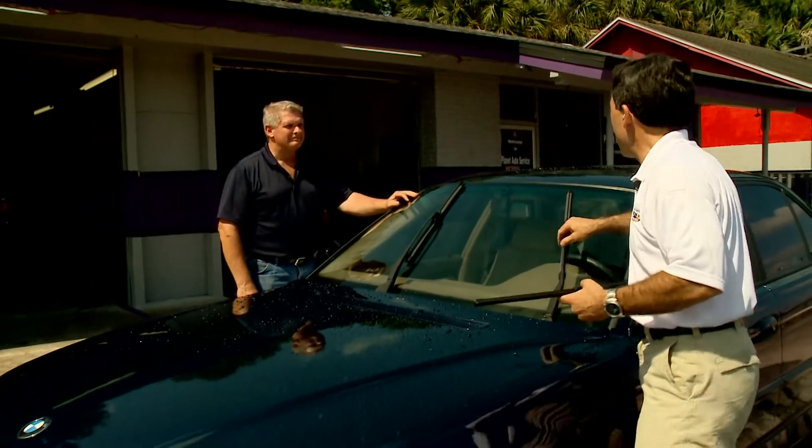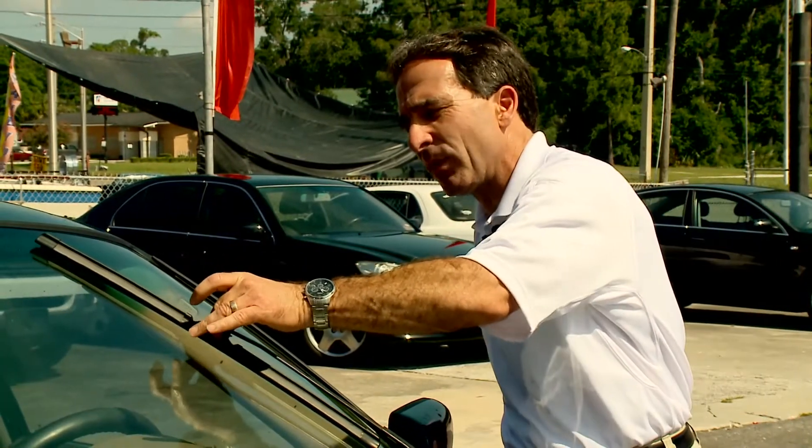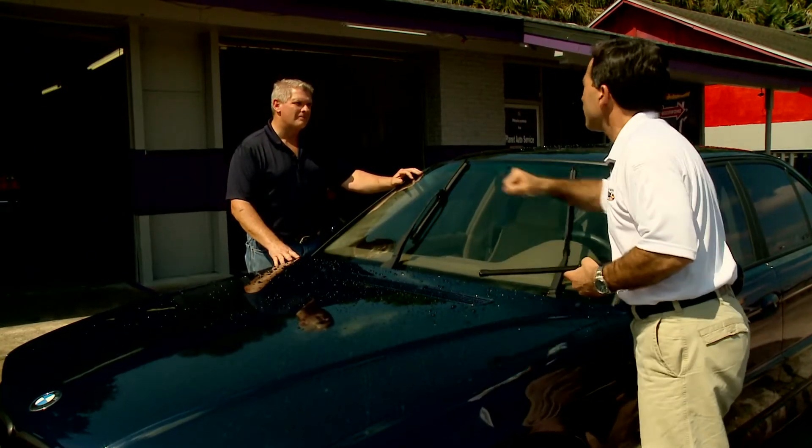I'm here at Planet Auto on Beach Boulevard with automotive expert Scott Lynn to talk a little bit more about windshield wipers. Scott, when it comes to windshield wipers, even though you can adjust the blade, sometimes you hear this chatter when it goes back and forth on your windshield. What's the deal with that?